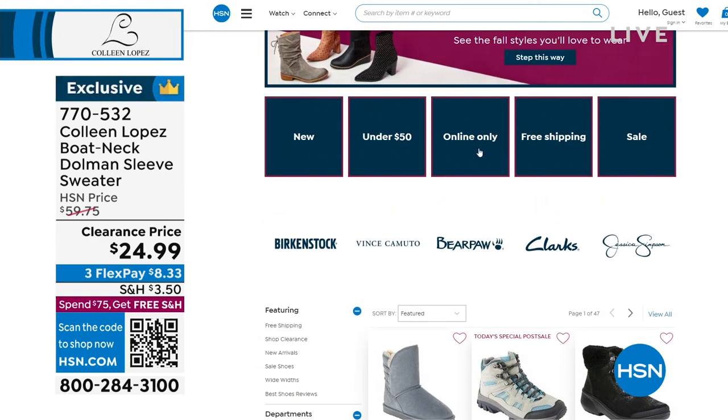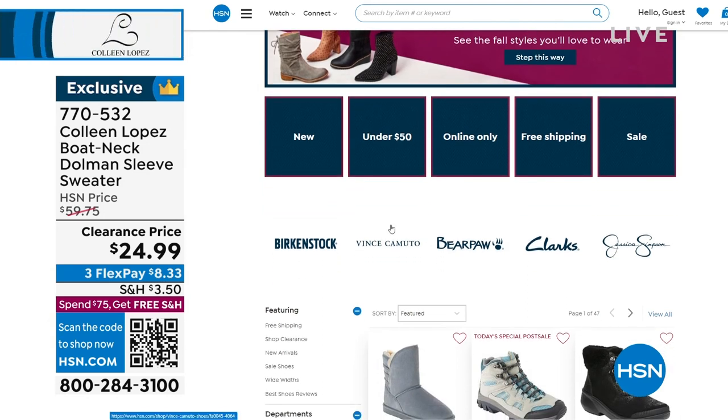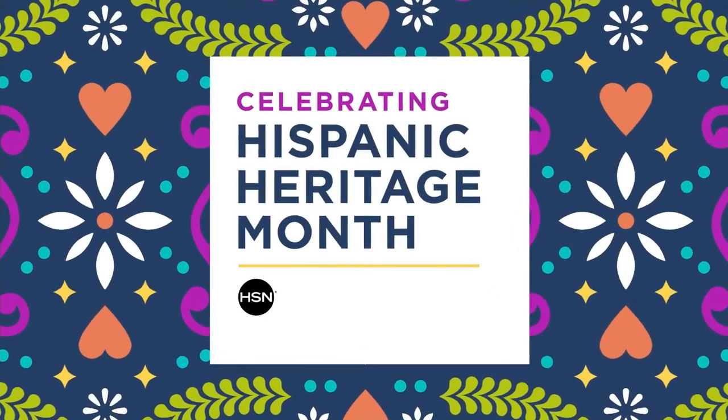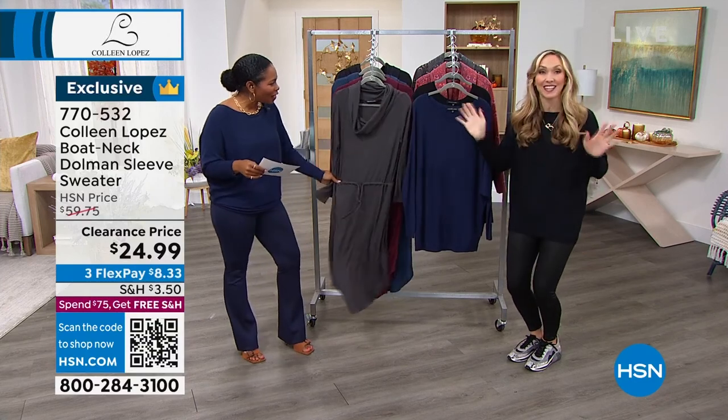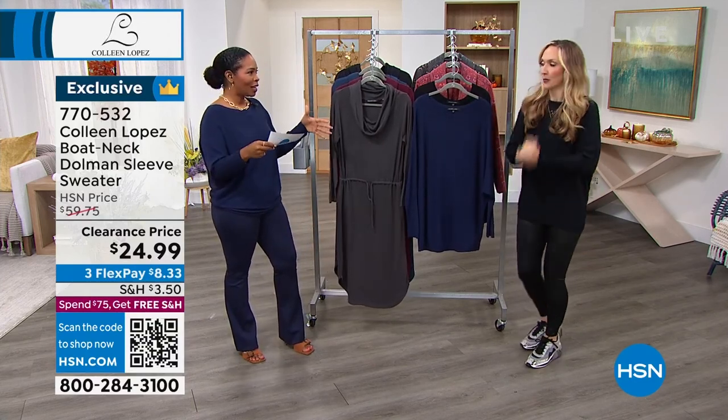Whatever the case is, we've got everything that you need right there on HSN.com, which is so nice, and we'll send them right on out to you. You can see what's new, you can see what's on sale, see what's under $50. It's a crazy deal for the dress. I didn't even look at the price, I was so busy being excited about it. Let's keep the crazy going, if we can.